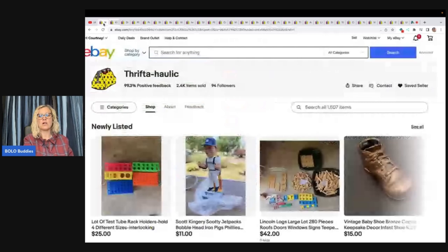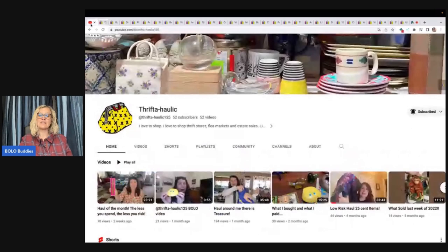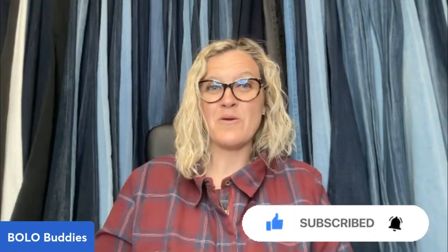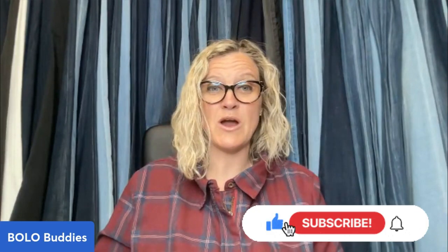Again, that is Thriftaholic over on eBay and YouTube — I will have her link down in the description. Thank you guys so much for being here, thank you for watching. Be sure to like, comment, subscribe, and share. Let's see how many subscribers we can get — go over to her channel, sub her up, and tell her Bolo Buddies sent you. If you're new here, let me know how you found the channel, and if you've been here for a while, thanks for coming back.